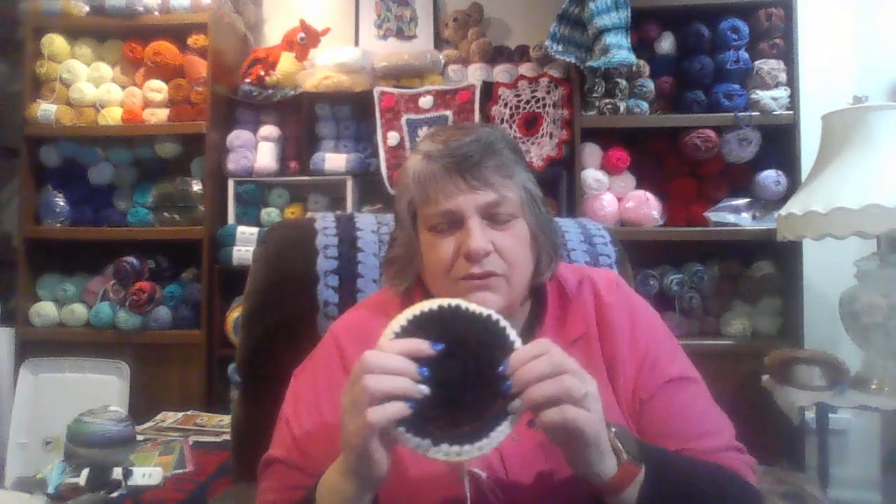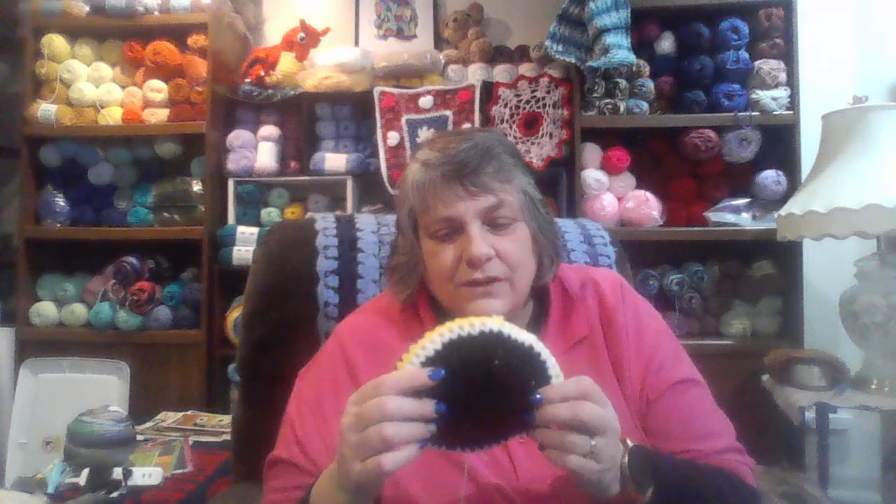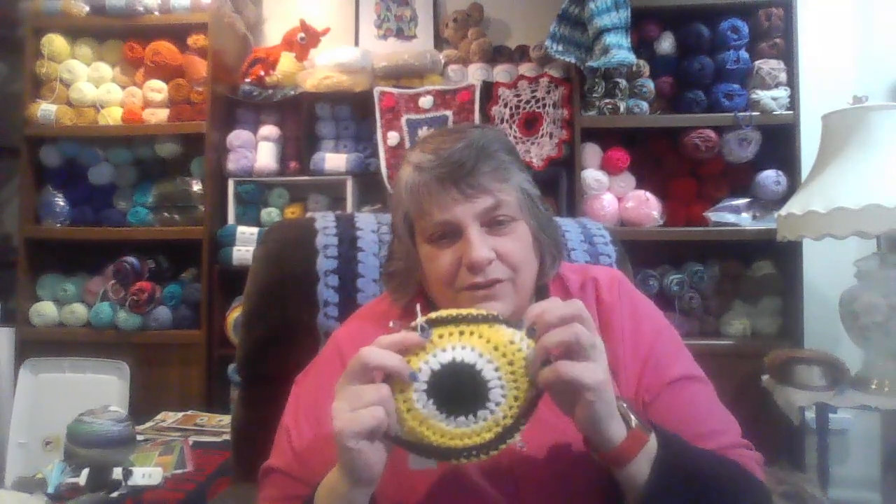Then I made some scrubby washcloths. This is not scrubby yarn — this is that tulle that you cut and then crochet. I took it and sewed it on and crocheted it with yarn, so this is a washcloth that you can scrub on one side and wash on the other.